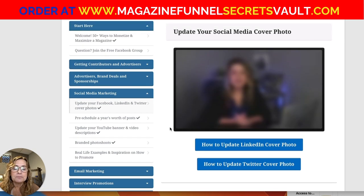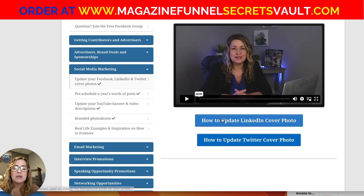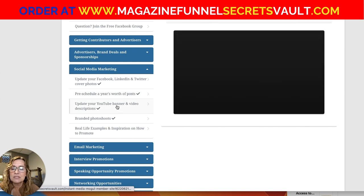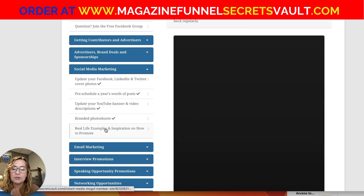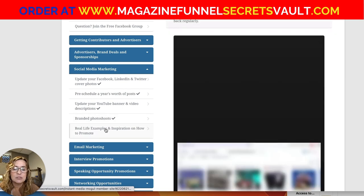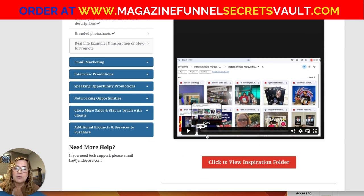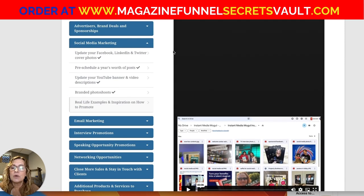Related to social media marketing, I've got video instruction on how to use social media, a tutorial on how to update your LinkedIn cover photo, how to update your Twitter photo, how to pre-schedule a year's worth of posts, how to update your YouTube banner and video descriptions, using branded photo shoots, and real-life examples and inspiration on how to promote. This inspiration photo feature is brand new and is going over great — I'm adding to it on a regular basis.